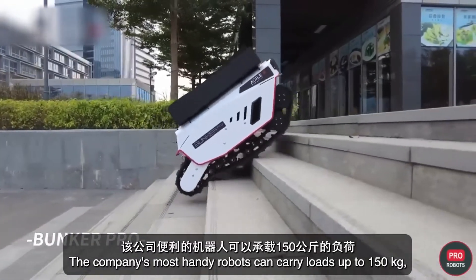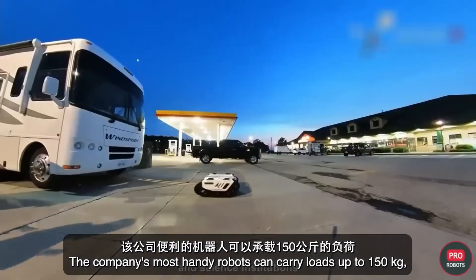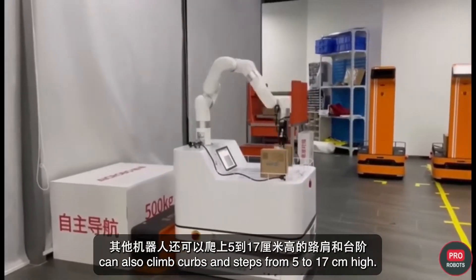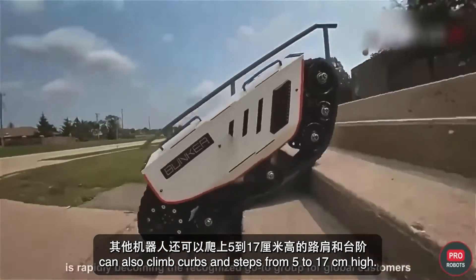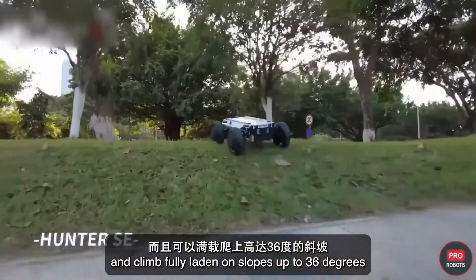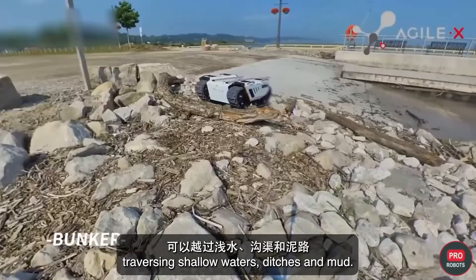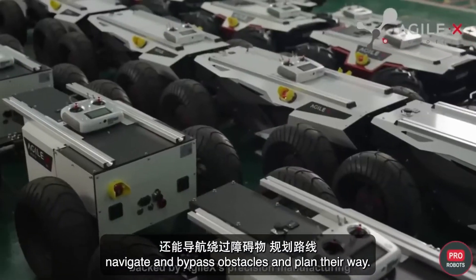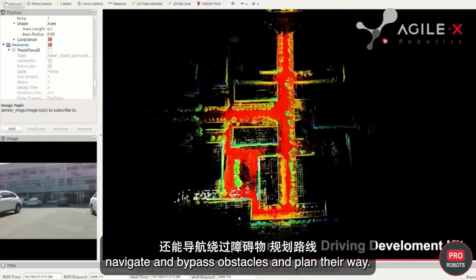The company's most capable robots can carry loads of up to 150 kilograms, and all but the warehouse Tracer can also climb curbs and steps from 5 to 17 centimeters high, climb fully laden on slopes up to 36 degrees, traversing shallow waters, ditches, and mud. Agile X Robotics robots are able to map terrain autonomously, navigate around obstacles, and plan their route.